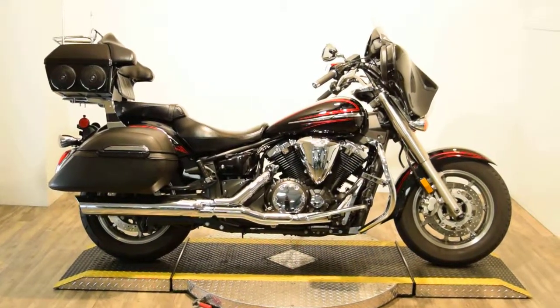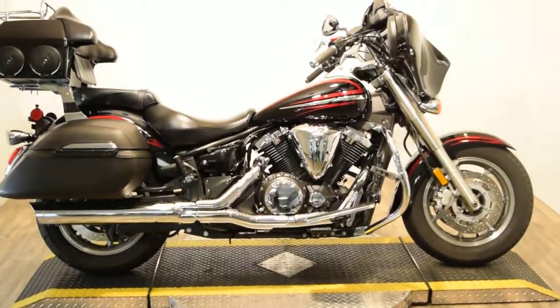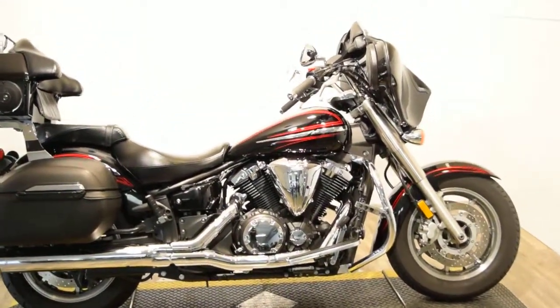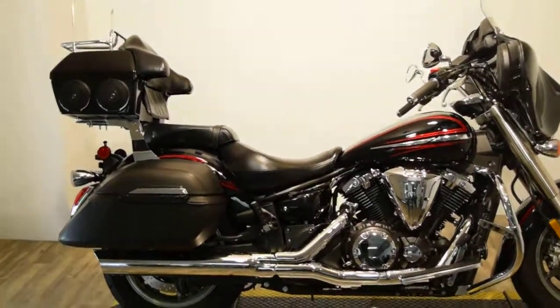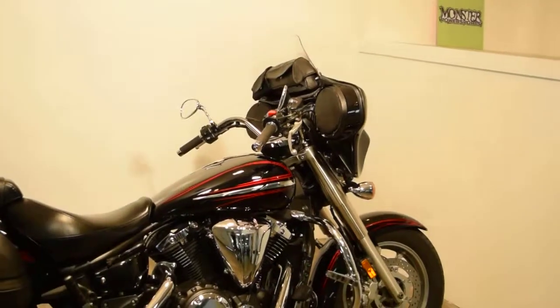Monster Power Sports is offering this 2009 V-Star 1300 Tour. Somebody did add a bat fairing and a pizza box there with some speakers. It's got a Kenwood radio and some 6x9s up in the front of that bat cowl.